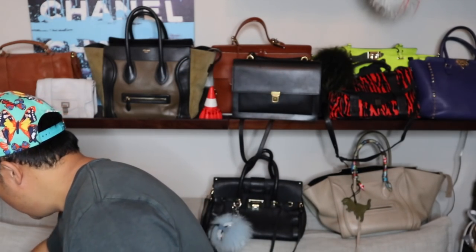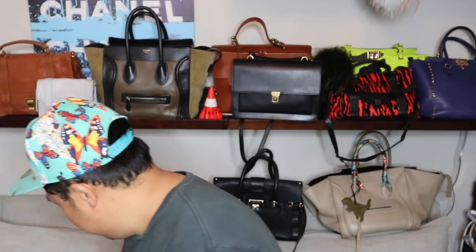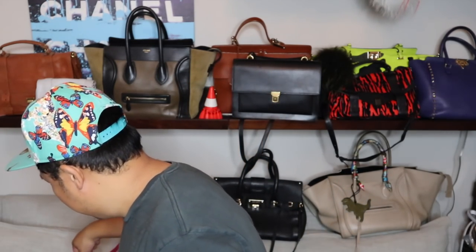Hey guys, we are back at the house and I'm super excited to share with you guys what we ended up getting. So we went to two stores in this video — we went to a Goodwill Boutique, one of my favorite stores, and then also to a Crossroads store as well. We got some major goodies, so let me just pick things randomly as I grab them.